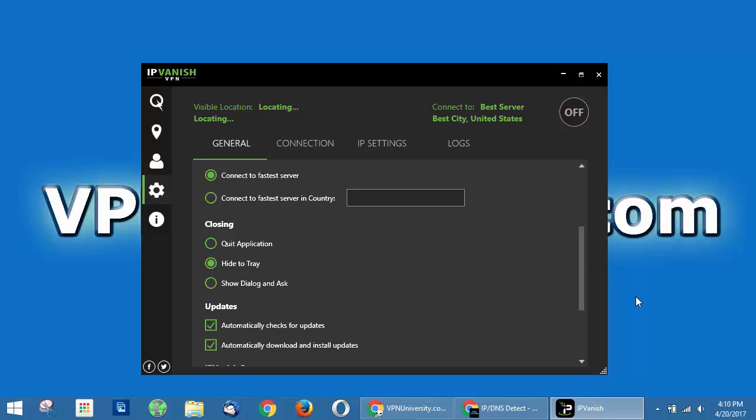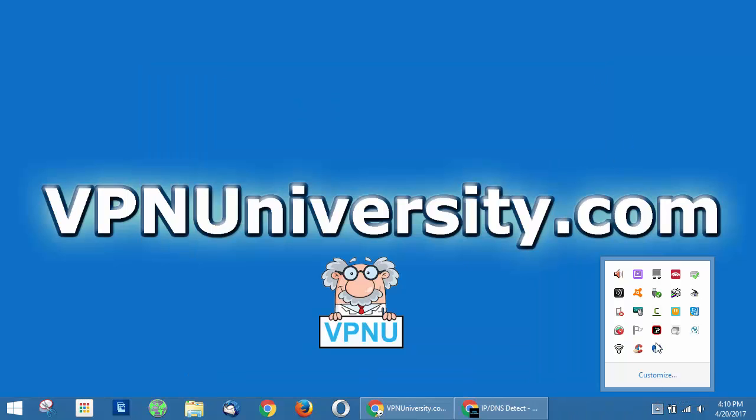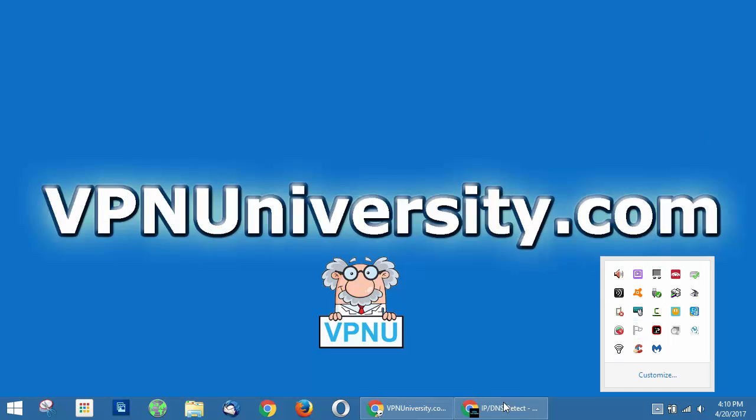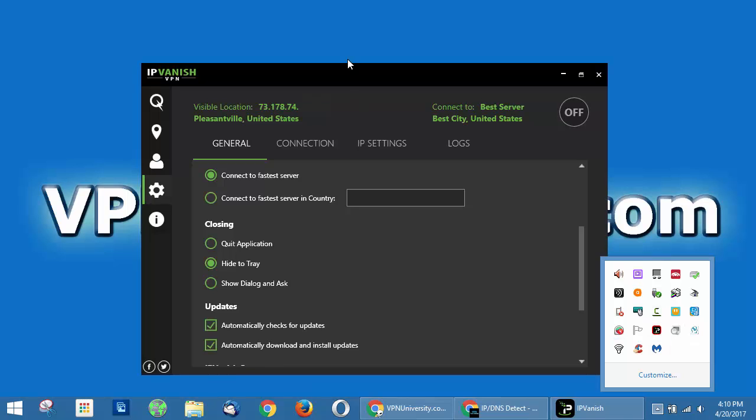You can always manually close IPVanish from the system tray — just right-click it and then go to exit. This ensures you don't accidentally end a VPN session when you don't want to.